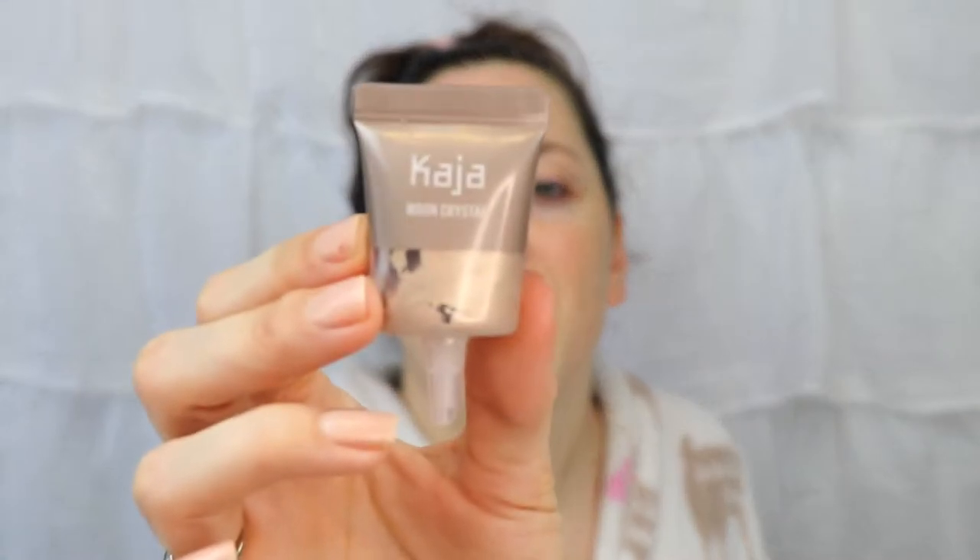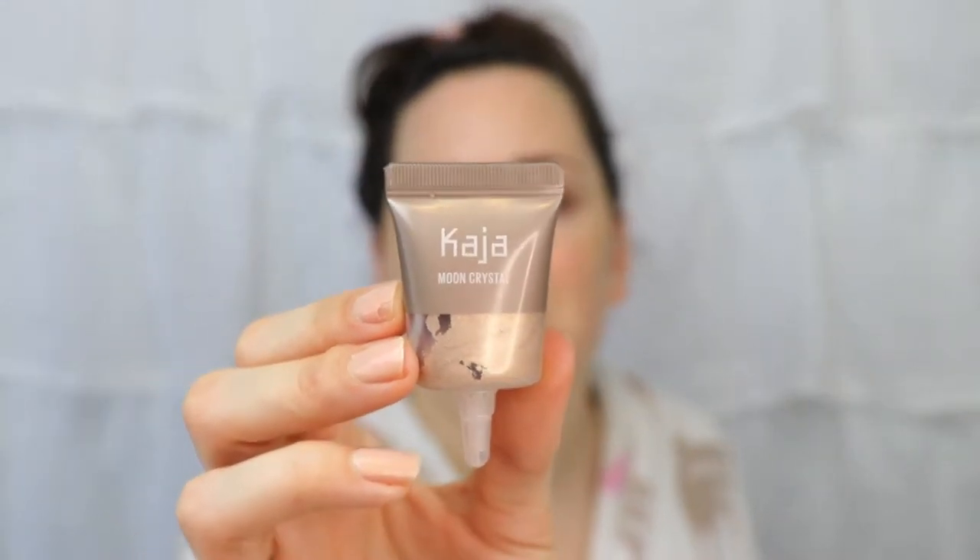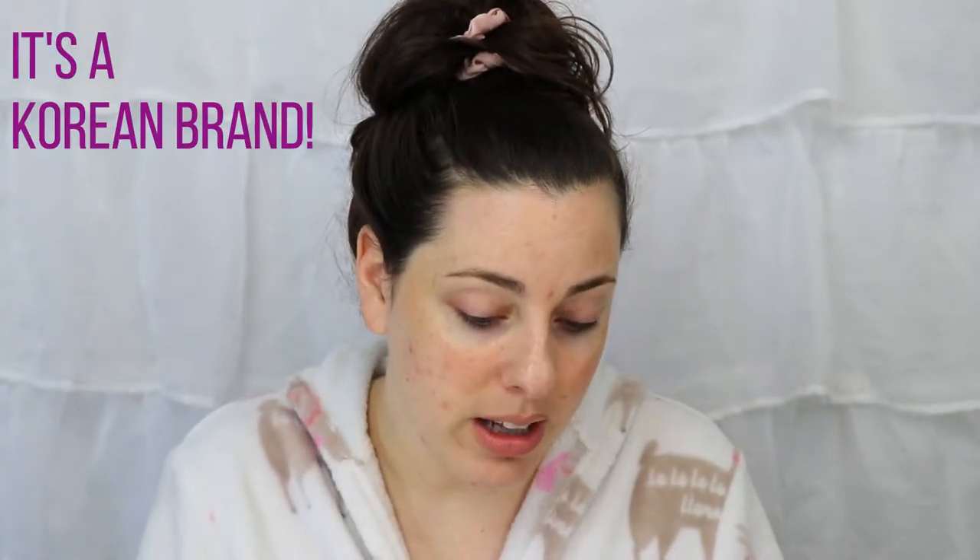It depends on if you have good brows or not. I have decent brows but a lot of us need a brow product, so I'll do a couple strokes with my Anastasia Brow Wiz if there's time. One of my newest finds I really love for an eye look — and you can also use it as a liquid highlighter — is the Kaja Moon Crystal Sparkling Eye Pigment, which I found at Sephora. It's a really nice cream shadow.